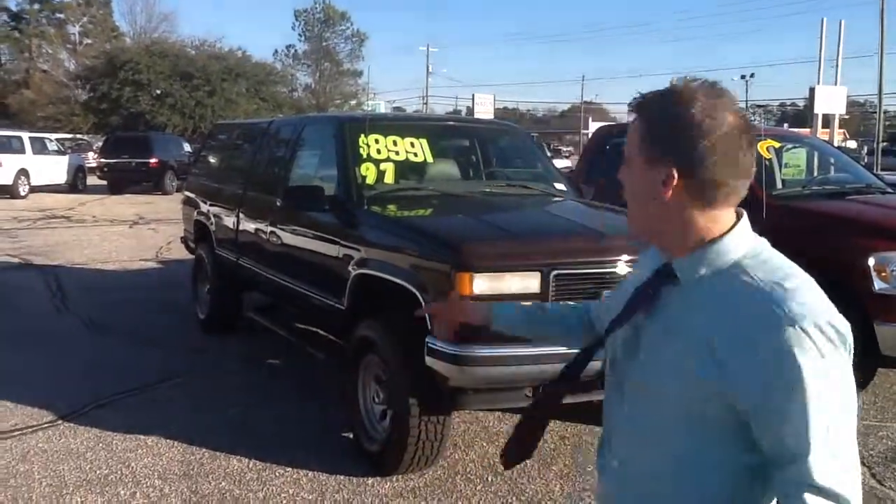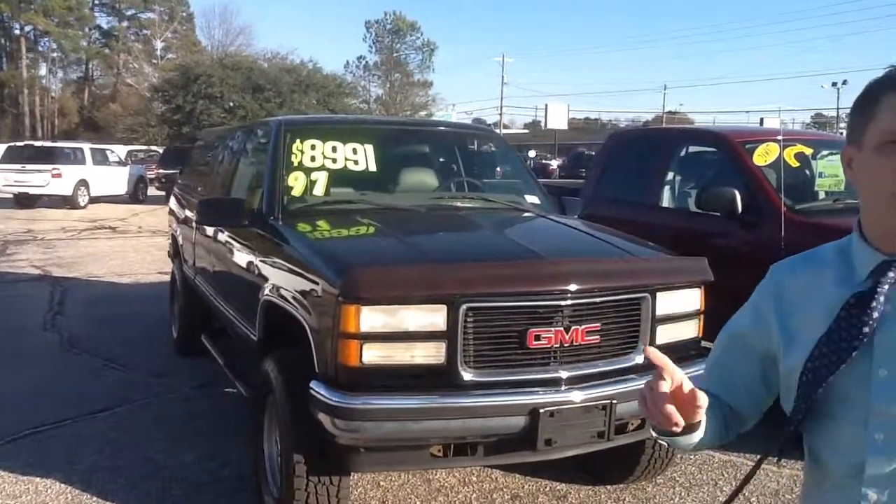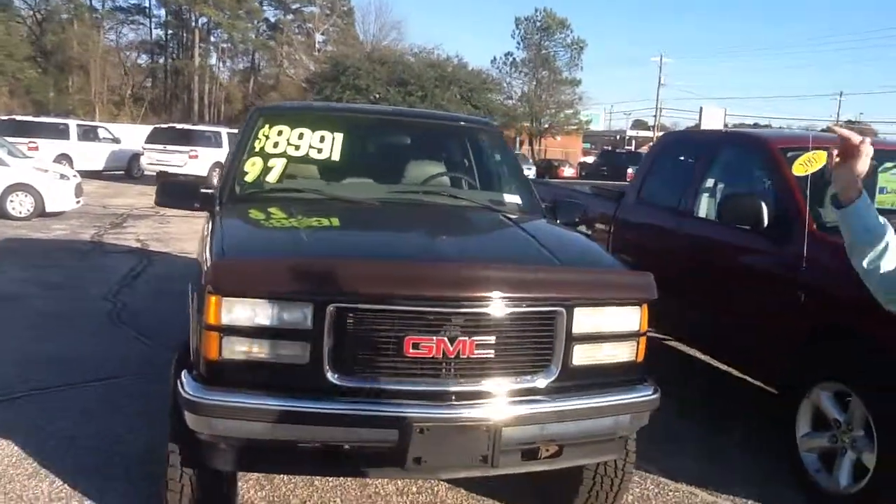Here's what we've got going on: '97 GMC truck. Local trade-in, already serviced, 4-wheel drive. You need to be calling today on this one.